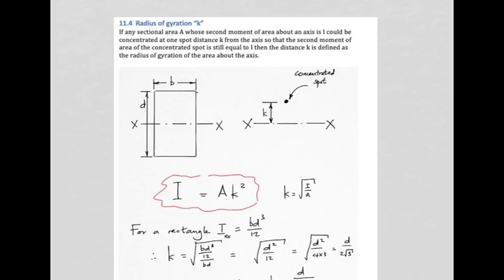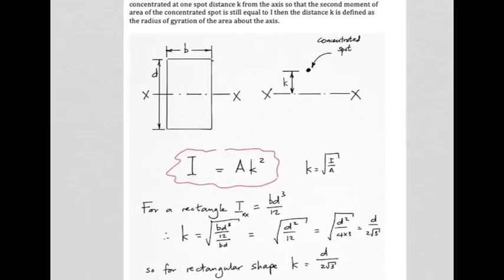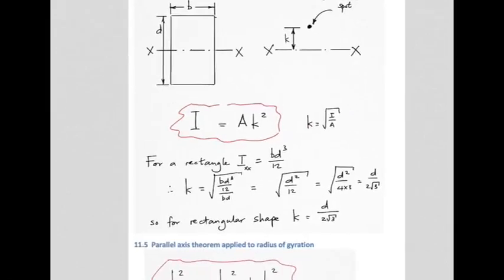It's impossible to concentrate all area in one infinitely small spot, but if you were able to do it, you would do it at distance k from the axis. The bigger the k for a given area, the better it would resist bending. The relationship between I and k is: I = A·k², so k = √(I/A). For a rectangle, I_XX = bd³/12, so k = √(bd³/12 ÷ bd) = d/(2√3).